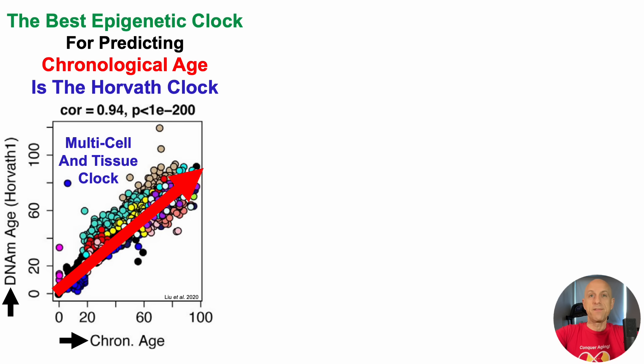In terms of statistical significance, the p-value is 1 times 10 to the negative 200, far below the statistical significance threshold of less than 0.05. A major focus of the channel is to optimize biomarkers of as many organ systems as possible, and biological age metrics are obviously included on that list, including Horvath.